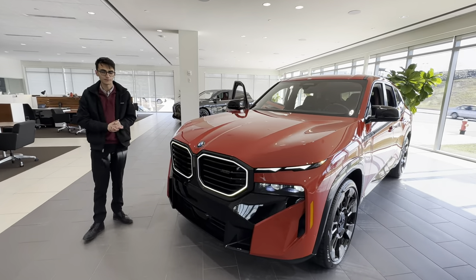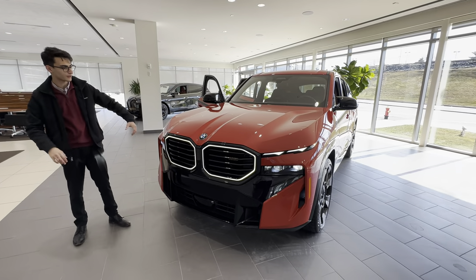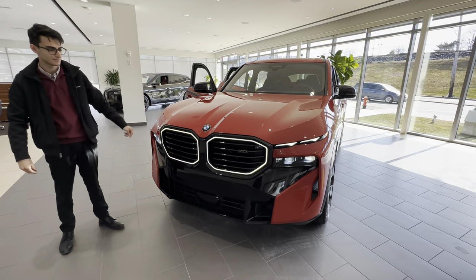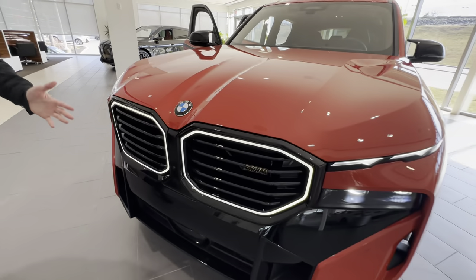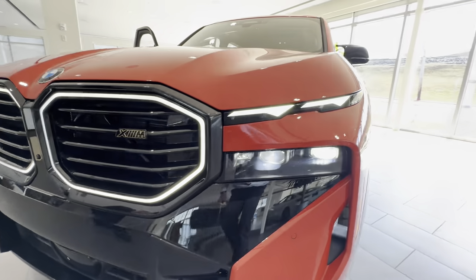Here we have a fresh arrival at BMW Peabody, the 2023 BMW XM. This one is wearing Toronto Red Metallic. Up front you can see the illuminated kidney grills, in addition of course to the split beam headlights.